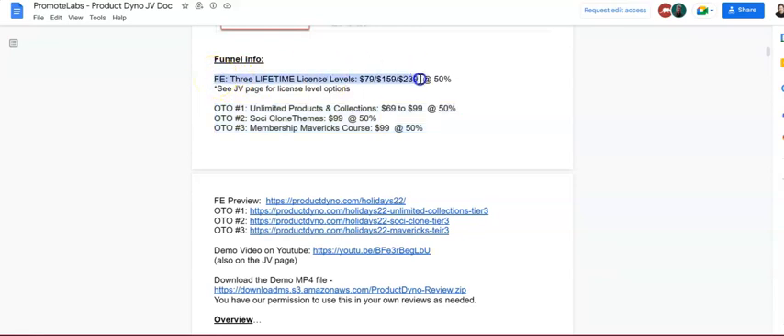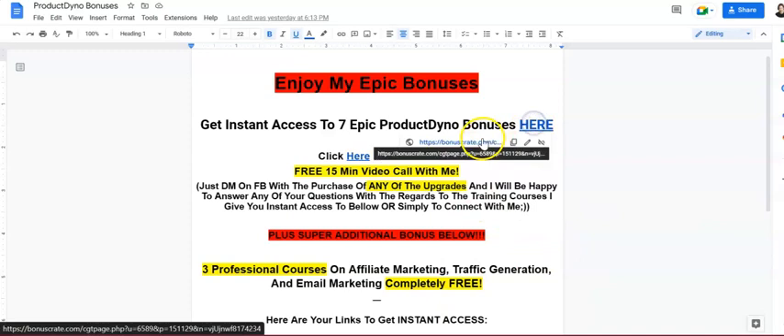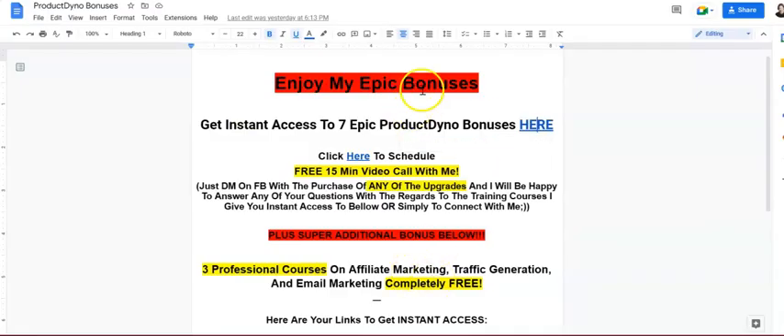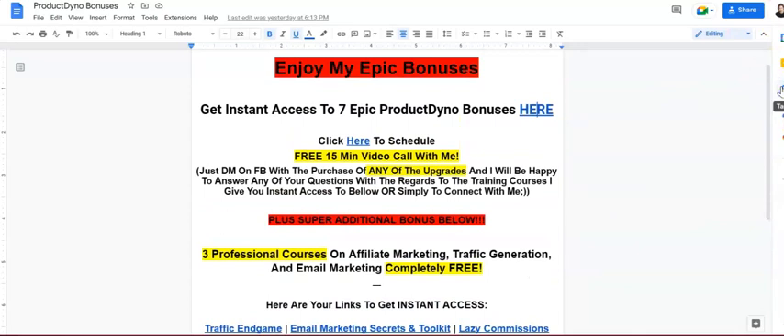Very cool, no-BS OTOs — practical and helpful. Only three of them. To summarize: lifetime access at the front end with three tiers — $79, $159, or $239. If you pick it up via the link below my review, I'll give you cool bonuses. Email me with your receipt and I'll send you the bonus page — exclusive bonuses from the JV manager plus additional bonuses on affiliate marketing, traffic generation, and email marketing.